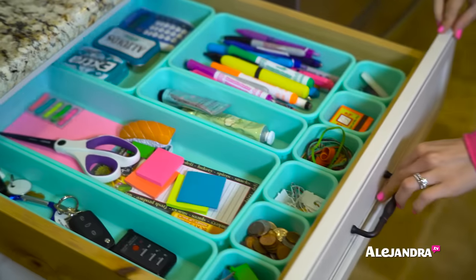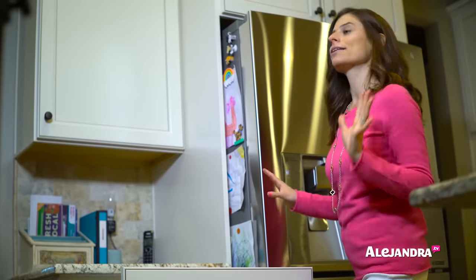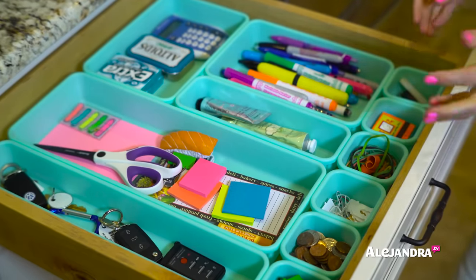Let's start in the junk drawer. Here is our junk drawer — it has everything that we need and use around this area inside the house. I used aqua organizers to make this drawer a little bit more fun, because when your organizing system is more fun, it can inspire you to maintain and keep up with the organization.